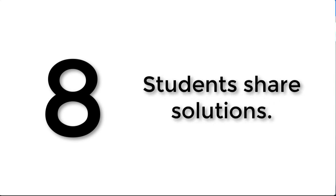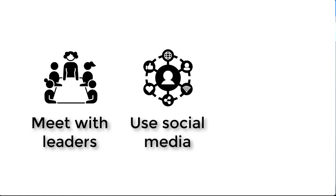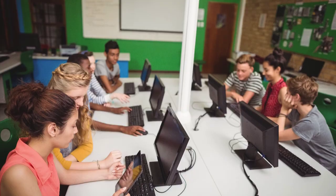Number eight is students share solutions. Once students come to a solution to a problem that's important to them, the last thing we want is to keep that trapped in the four walls of our classrooms. We want to get it out to the people who make decisions and the influencers who can actually do something about it. This could mean meeting with leaders in the community and school district to share what they've learned, going on social media to spread the word, getting connected with an expert in the field, or designing a website where students put all of their findings so that anybody can find it on the web.